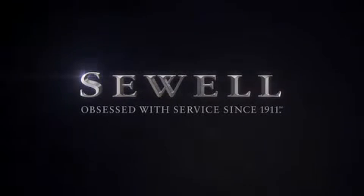At Sewell, our obsession with service extends to all of our customers, including pre-owned. Buying a pre-owned from Sewell means complimentary loan cars and washes for the life of your vehicle come standard. Sewell — obsessed with service since 1911.